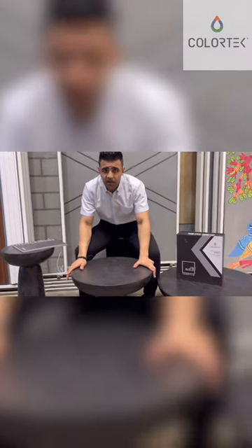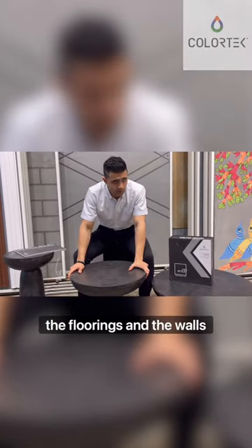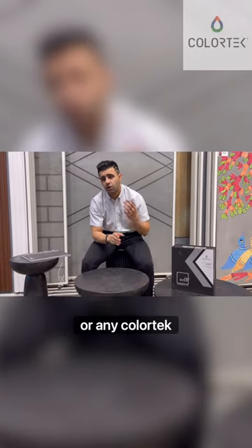We can do any color on top of neo cement to create the best possible furniture, floors, and walls for you. If you all have any requirement for Colourdeck neo cement or any Colourdeck product, you know who to contact.